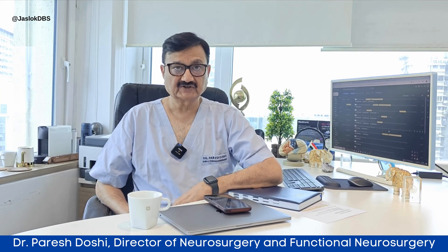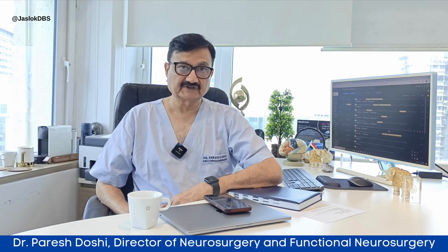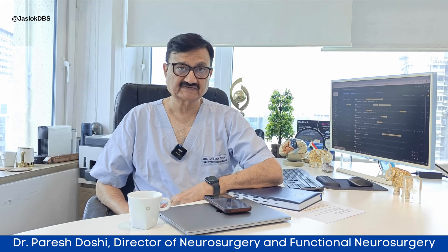Dear viewers, from today onwards we will be starting a new segment of our YouTube channel titled Ask Dr. Parish Doshi. Here we will be answering one of the most frequently asked questions to me.